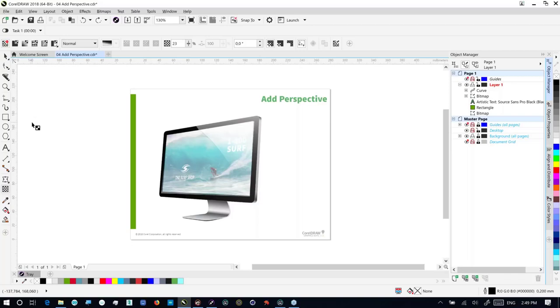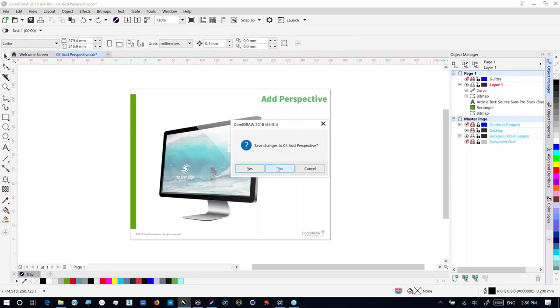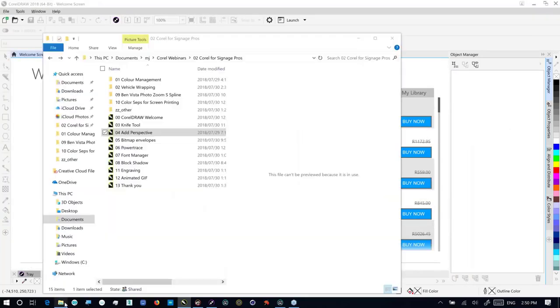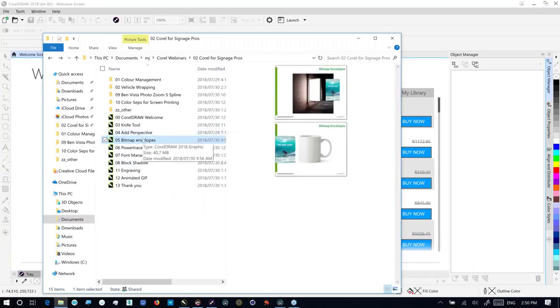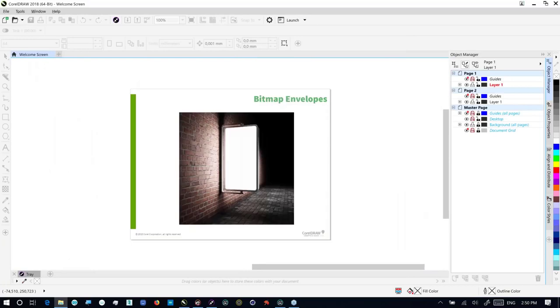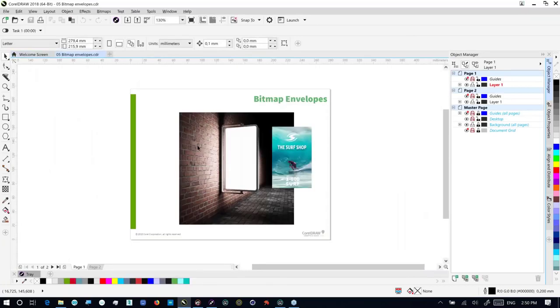I'd like to move on to another topic area if I may. We've got another six minutes courtesy of Gio being so kind. So the next thing we have is the ability to do things like bitmap envelopes. We've been able to work with envelopes fairly effectively in Corel for a long time, and now we can work with bitmap envelopes.